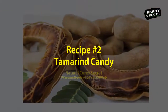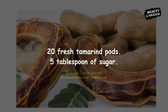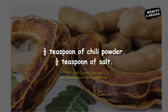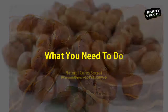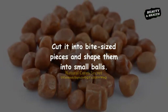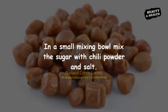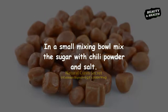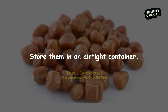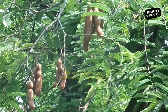Recipe 2: Tamarind Candy. Ingredients: 20 fresh tamarind pods, 5 tablespoons of sugar, half a teaspoon of chili powder, half a teaspoon of salt. De-seed the tamarind, cut it into bite-sized pieces, and shape them into small balls. In a small mixing bowl, mix the sugar with chili powder and salt. Add the balls to the mixture and roll them to ensure even coating. Store them in an airtight container.